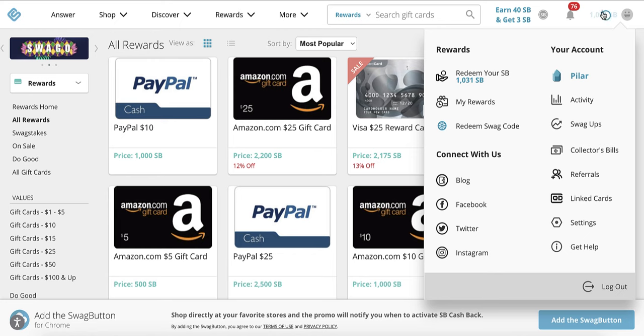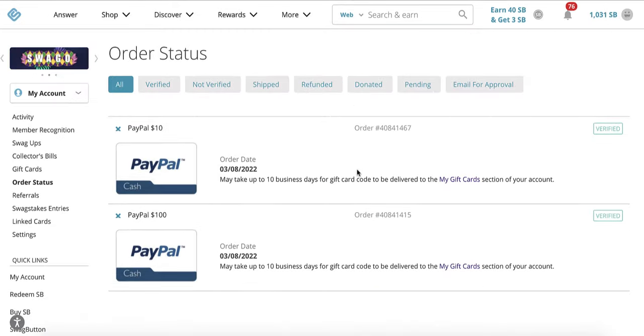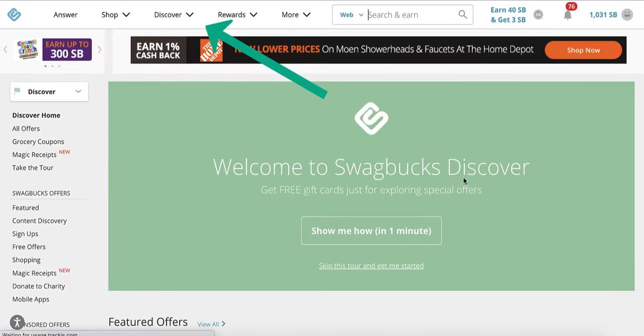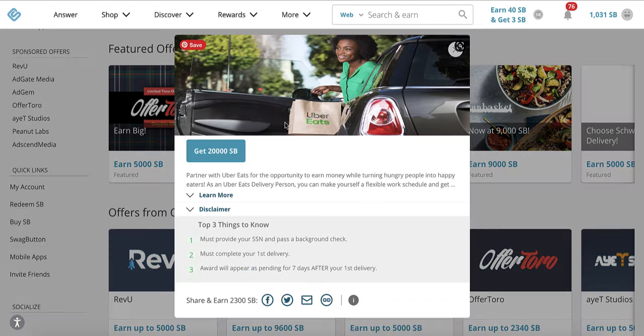Now let me show you a couple of other things — I've been superbly amazed here. The tab that you really want to pay attention to is this Discover tab. Go to Discover Home. This is the tab where you get paid Swagbucks points to sign up for various offers. For example, if you want to drive for Uber Eats and you're not yet a driver, you will earn 20,000 Swagbucks points, which is equal to $200, after you make your first delivery.